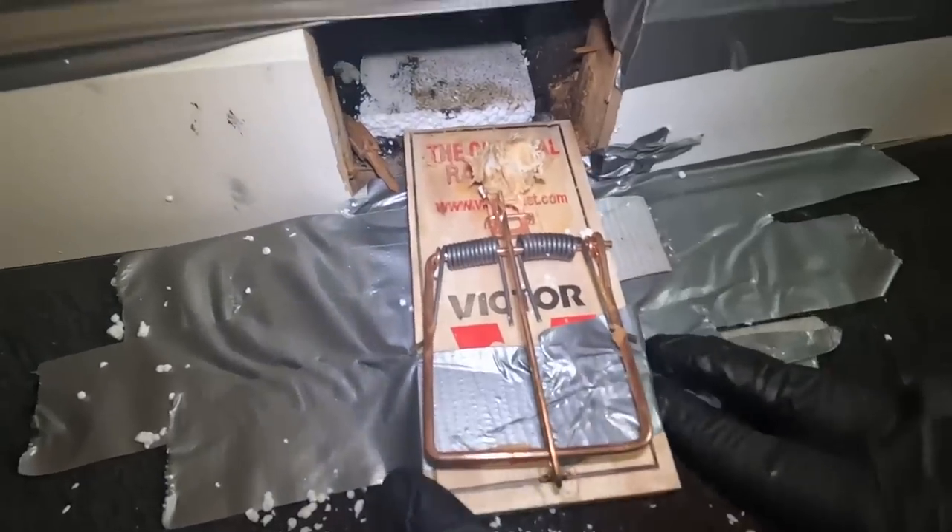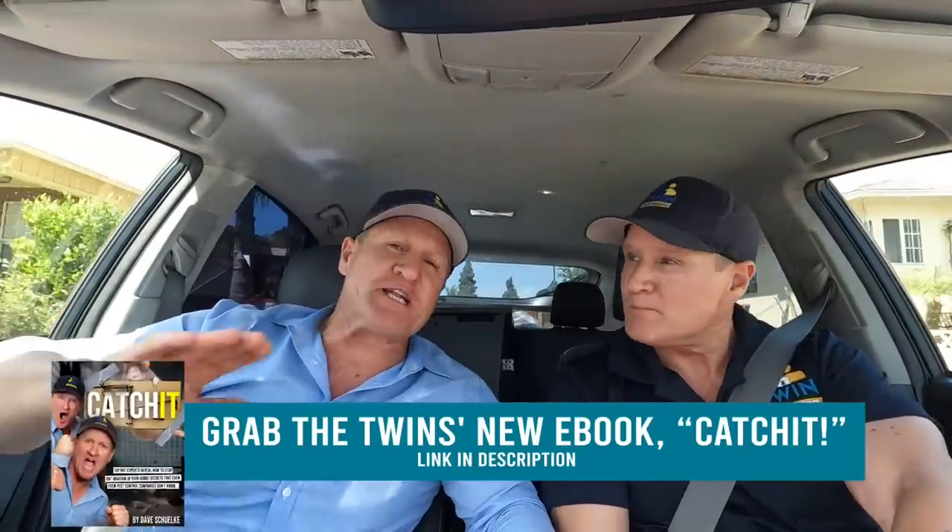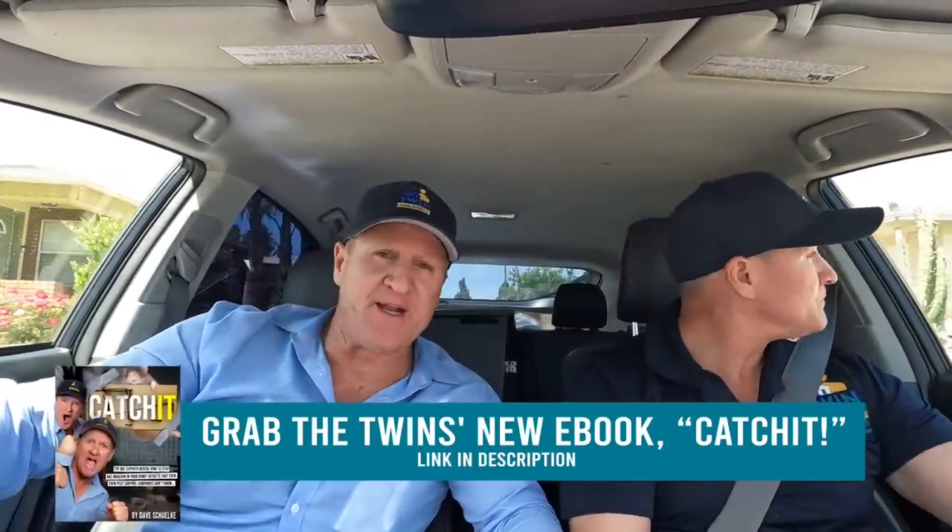Squealing rats inside of a wall, and we're about to figure it out right now. We got a call from Lisa who's absolutely frustrated. She's had multiple pest control companies try to solve the noises in her walls. She's starting to hear squealing sounds, she's fed up, saw us on YouTube, and here we are. Let's go meet Lisa.